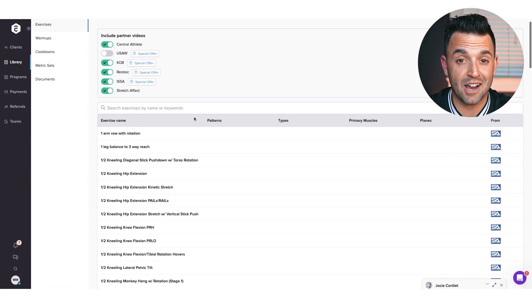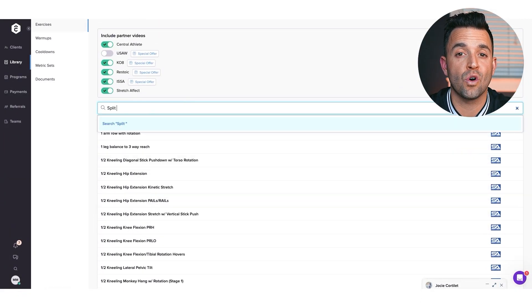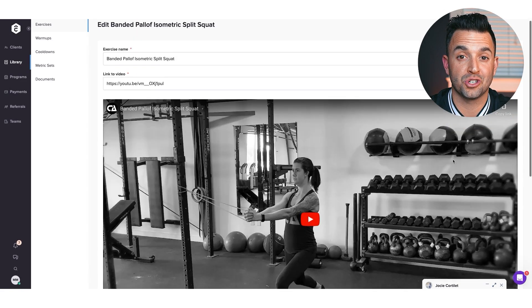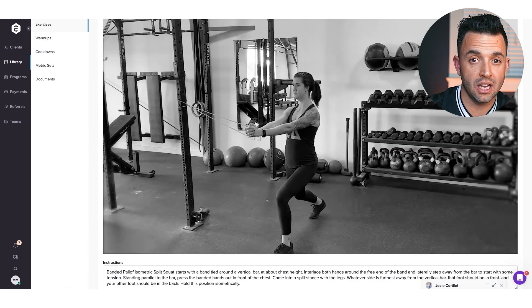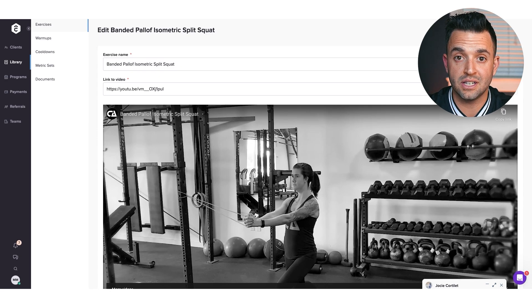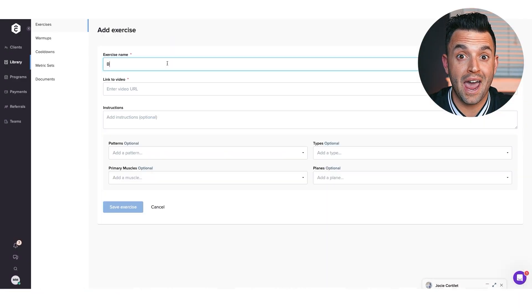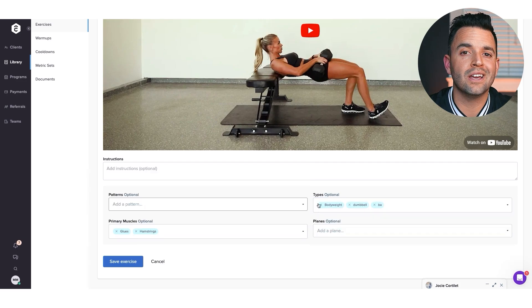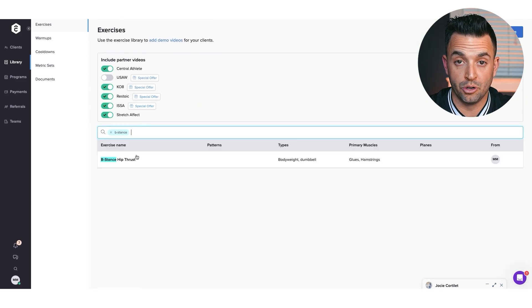TrueCoach offers the largest exercise library out there — over 4,000 exercises with videos. These exercises cover a wide range of exercise types, including strength and conditioning and even rehab, ensuring you can tailor your programs to your clients no matter their preferences, abilities, or available equipment. And if the library doesn't have what you're looking for — which I highly doubt — or you want to add your own custom exercises with branded videos, you can upload them directly into the exercise library or add them right into the workout builder as you're building a program.